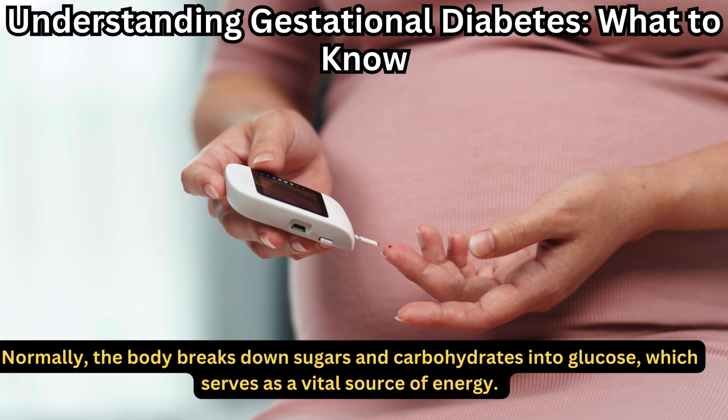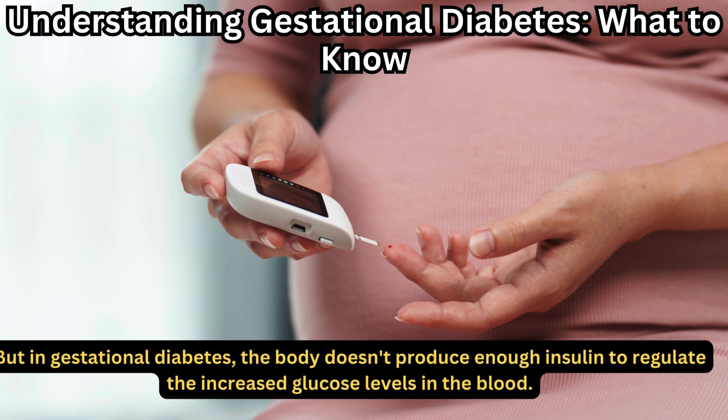Normally, the body breaks down sugars and carbohydrates into glucose, which serves as a vital source of energy. But in gestational diabetes, the body doesn't produce enough insulin to regulate the increased glucose levels in the blood.